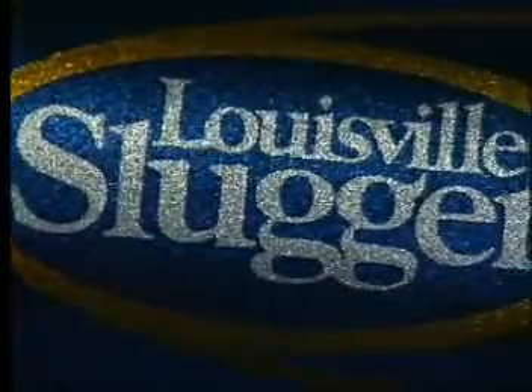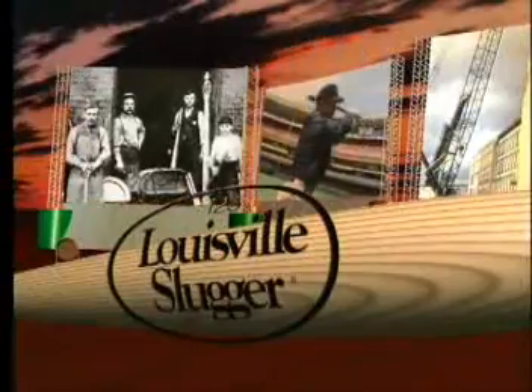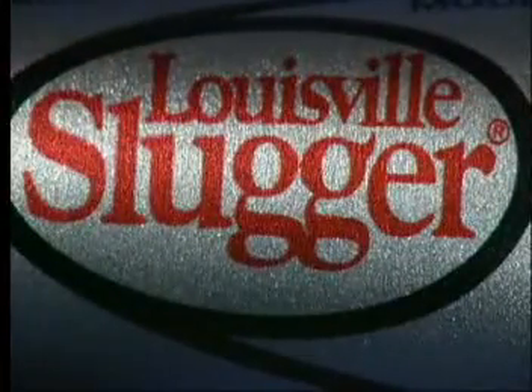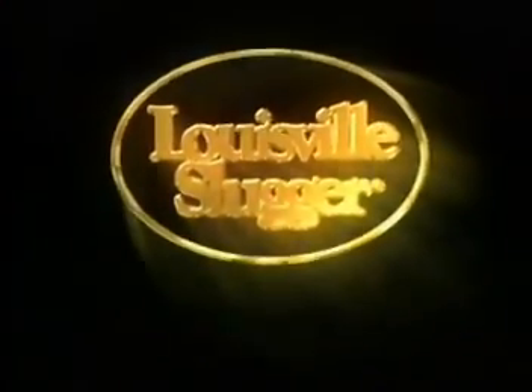The introduction of aluminum bats forever changed the baseball world. Hillerick and Bradsby, which was as steeped in tradition as the game itself, was slow to embrace the new bats whose manufacturing process had no similarity to wood bats. However, once they committed to it, they were able to climb to the top and give consumers the quality they expected in the Louisville Slugger name.